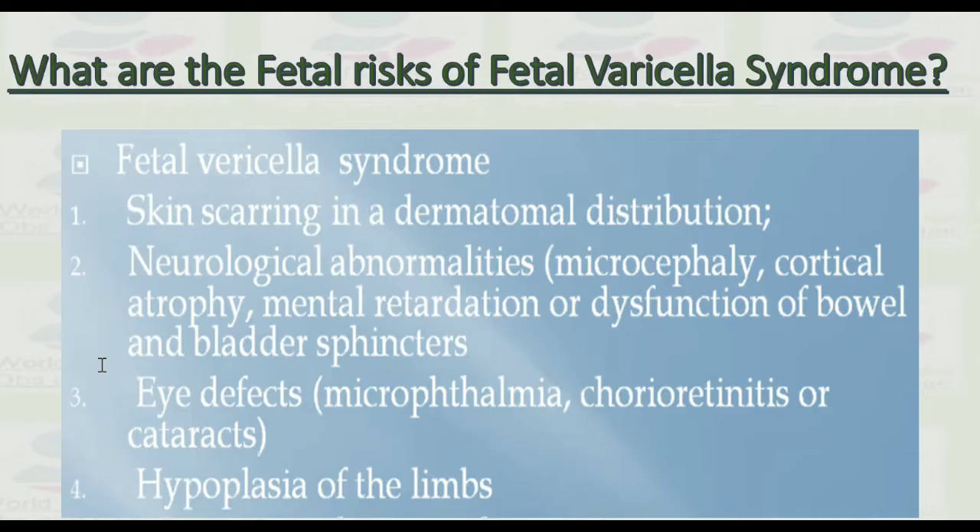What are the fetal risks? Fetal varicella syndrome features include skin scarring in a dermatomal distribution, neurological abnormalities, microcephaly, cortical atrophy, mental retardation, dysfunction of the bowel and bladder sphincter, eye defects including microphthalmia, chorioretinitis and cataract, and hypoplasia of the limbs.